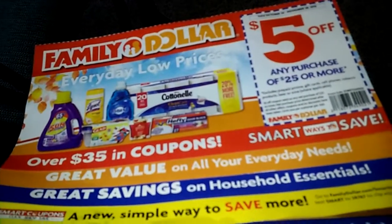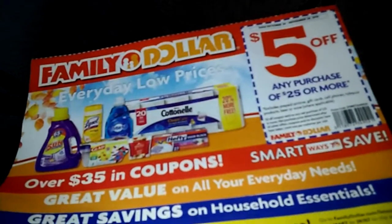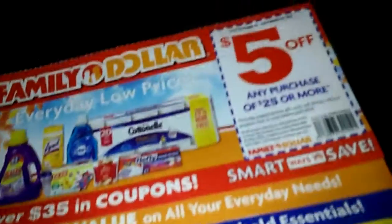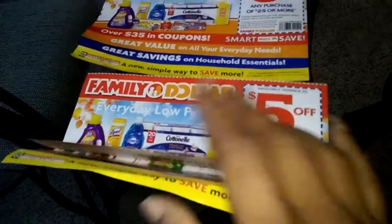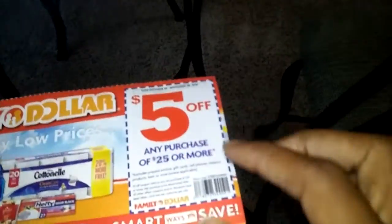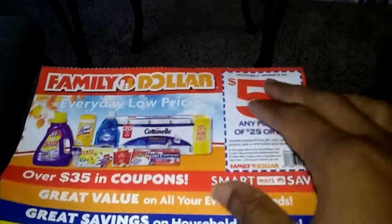Every household needs something, and depending on how much money you have is going to determine what you get. So let's go right into it and look at what Family Dollar has to offer. I have two of them — they're both the same — but this one is five dollars off any purchase of twenty-five dollars or more.